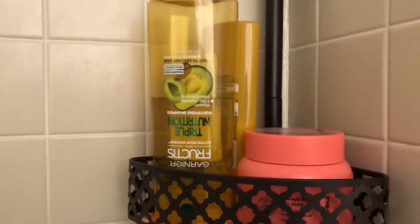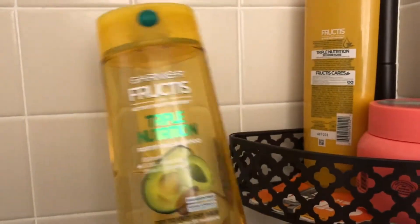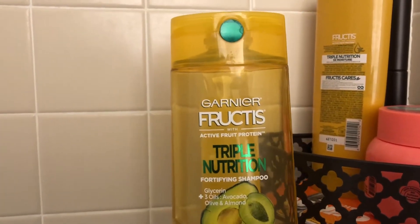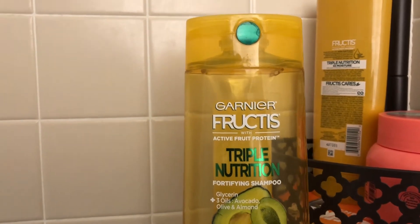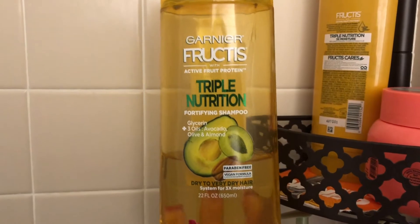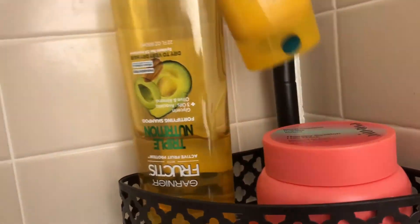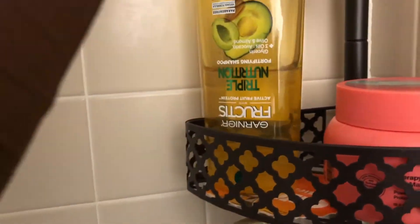I just want to quickly show you what I typically use. I use the Garnier Fructis Triple Nutrition Fortifying Shampoo for dry to very dry hair, and then I use the matching conditioner as well.